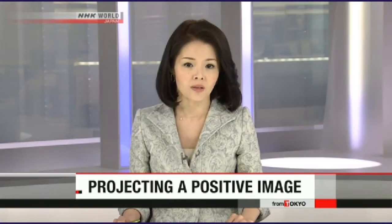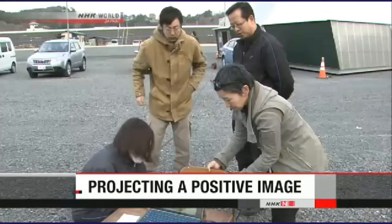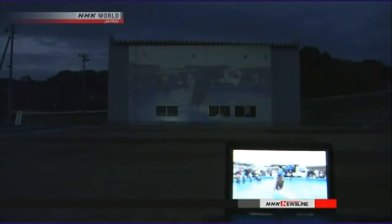Videos of reconstruction efforts are being projected onto building walls in the northeastern Japanese city of Miyako. The city was devastated by the 2011 earthquake and tsunami. A local NPO launched the event on Sunday to show how the Taro district of the city in Iwate Prefecture has been recovering from the disaster. Members of the group PR-45 project videos on the exteriors of six buildings, including some damaged by the tsunami.